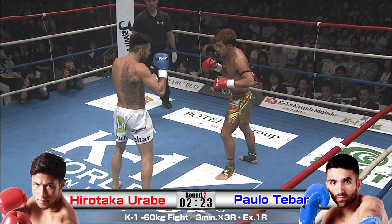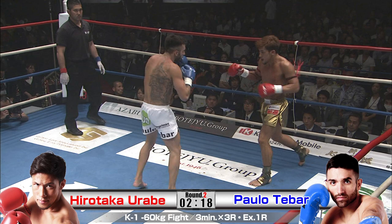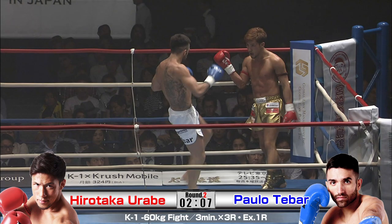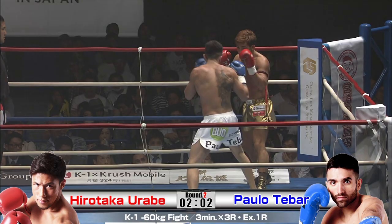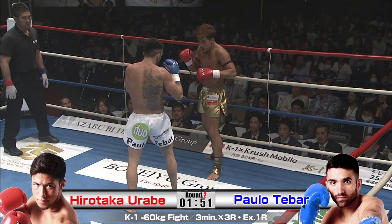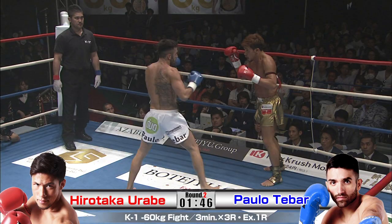Tebar is physically really strong here, smashing away again with that left kick. Urabe was finding the range better at the end of the first round, but he's kind of back to the starting blocks as far as that left middle kick goes — he's eating it again. Tebar's definitely got the better of the exchanges in round one. Urabe doesn't want to go in his shell, but he is. Tebar is really owning the physical component of this fight, pushing Urabe back and owning the ring. Urabe is like a bunny in headlights right now — he has no answers.